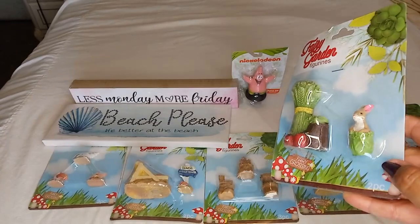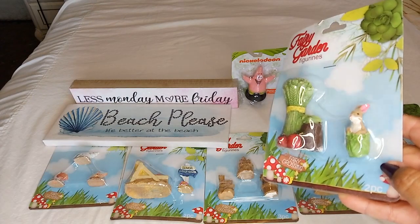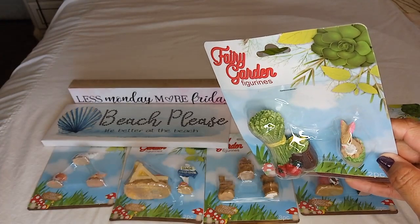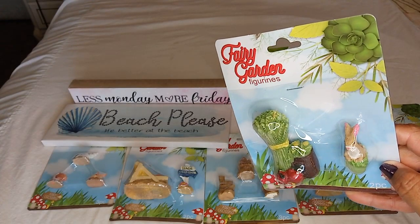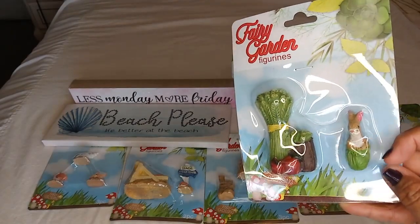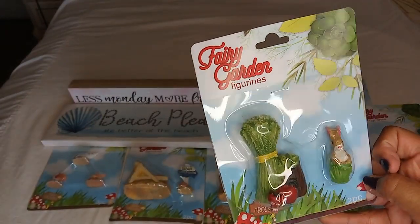I also got this little bunny rabbit with lettuce, red apples, corn, and a wheat stalk. This little bunny rabbit was very Easter-like, so I grabbed him.